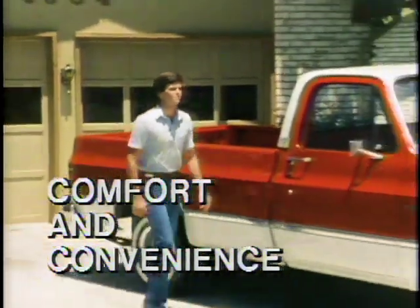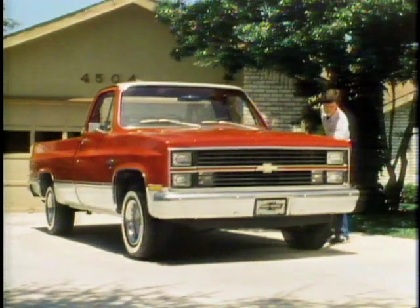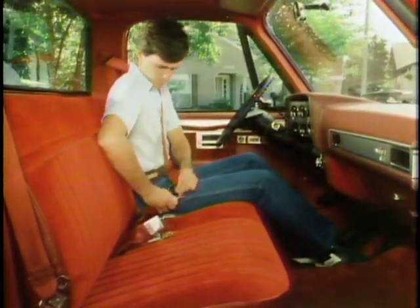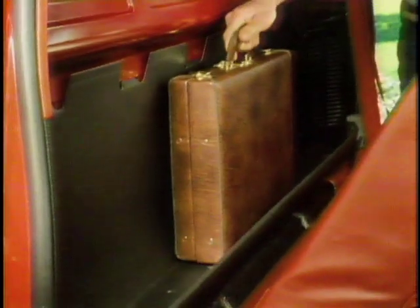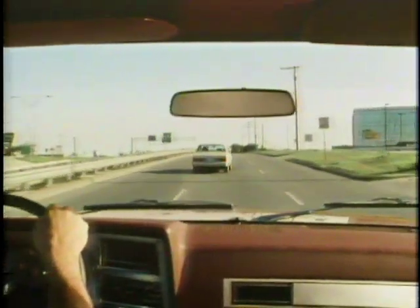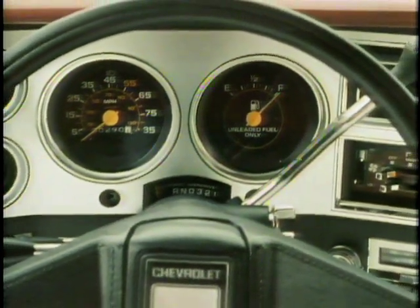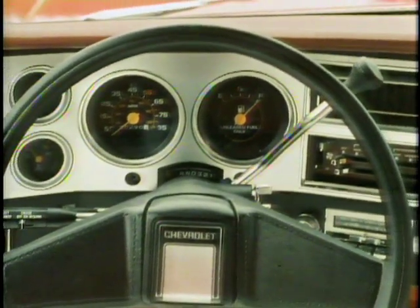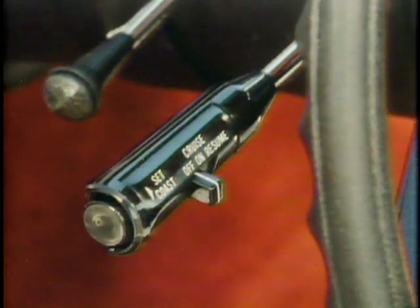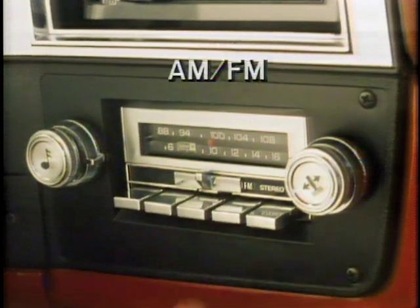Besides its power, operating efficiency, and toughness, a Chevy pickup is handsomely styled and can be fitted to suit your tastes. The comfort starts with a standard full-depth foam seat that tilts forward for access to a utility storage area. The seating position in a Chevy pickup offers an impressive view of the road, and the impressive visibility continues all around. A well laid-out instrument panel features easy-to-read gauges and easy-to-use controls, like the optional automatic speed control that helps you maintain a constant speed on the highway.